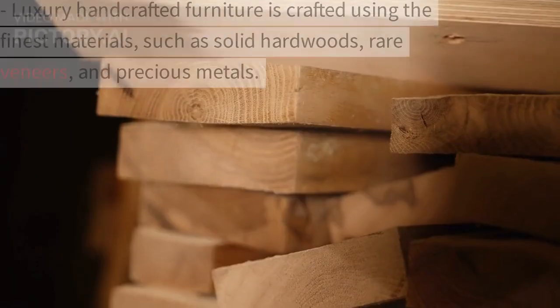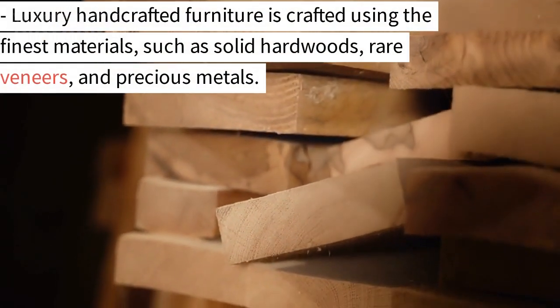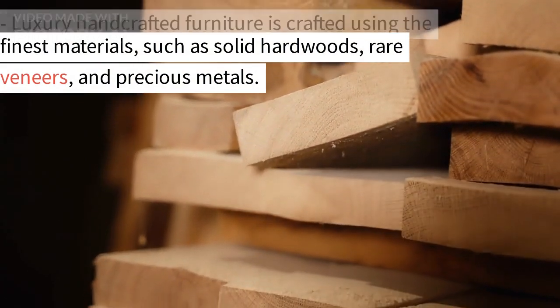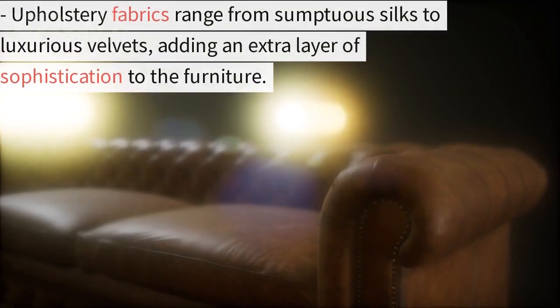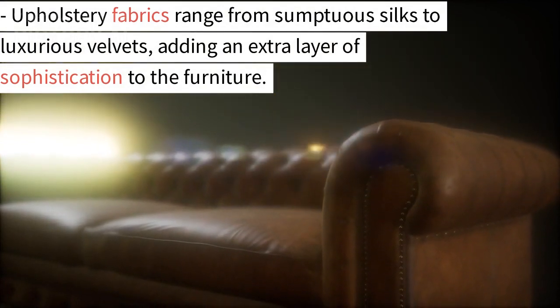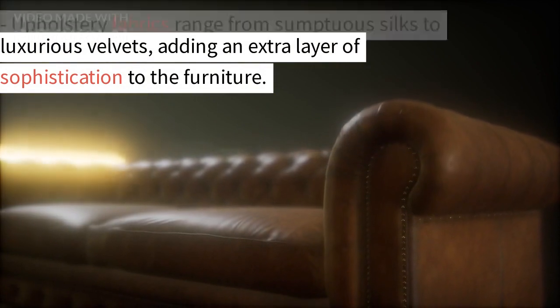4. Fine materials. Luxury handcrafted furniture is crafted using the finest materials, such as solid hardwoods, rare veneers, and precious metals. Upholstery fabrics range from sumptuous silks to luxurious velvets, adding an extra layer of sophistication to the furniture.